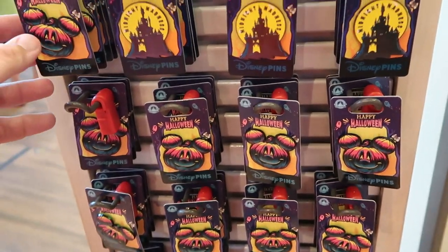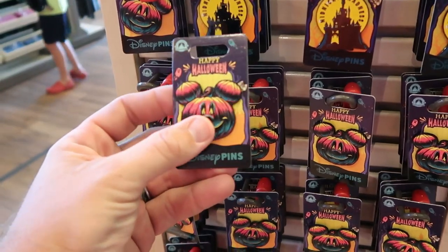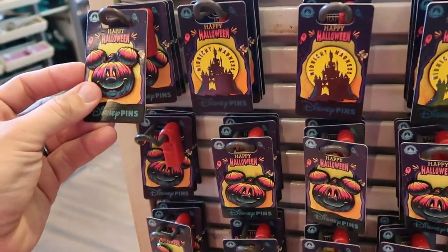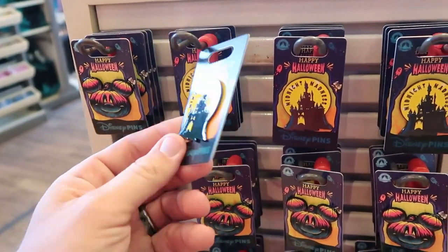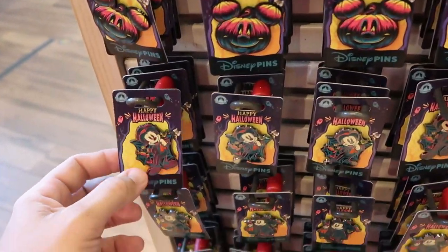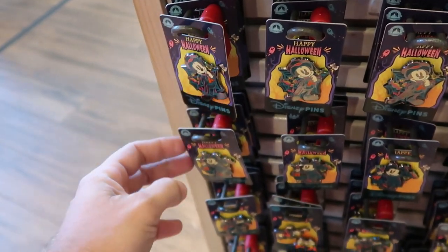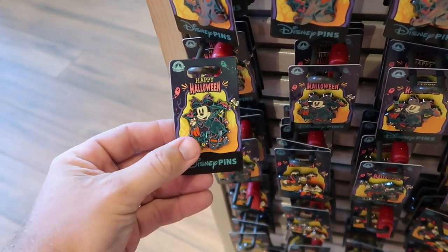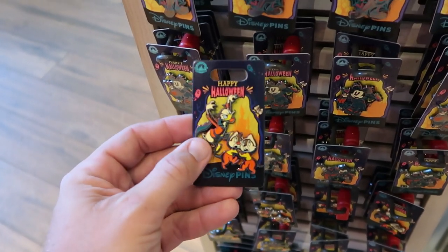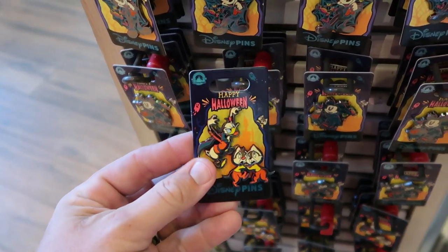I also want to show you some of the brand new Halloween pins for 2023. Here's a really cool Mickey pumpkin — look at his eyes, they're actually like glowing. Only $11.99 for that one. Right next door they have the Midnight Madness one at $15. Over here Mickey is dressed up in his Halloween costume — $12. They have Minnie Mouse right under for $12. And I absolutely love this double set with Donald Duck spooking Chip and Dale — you get two different pins for only $19.99.